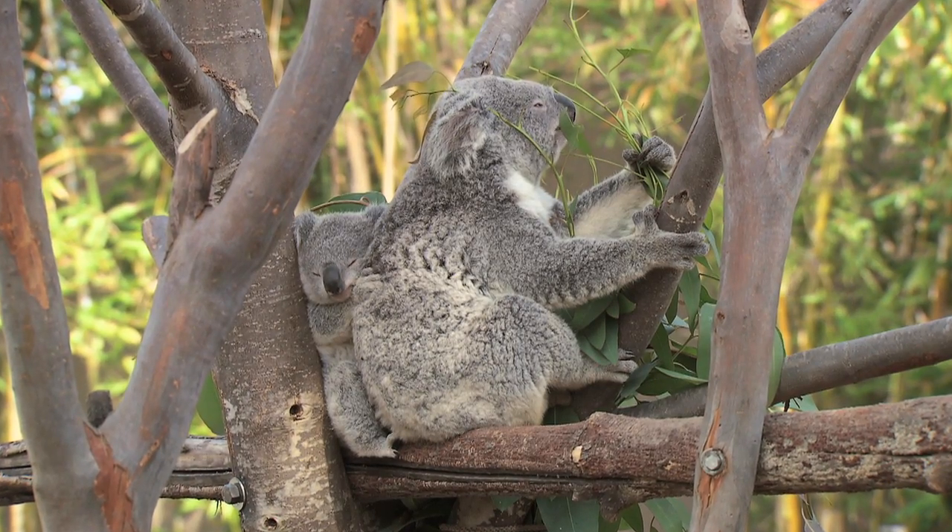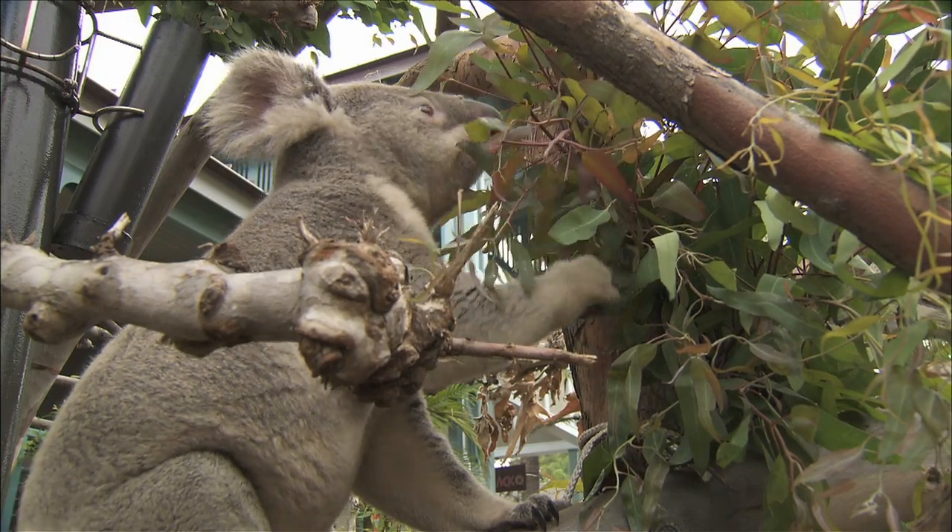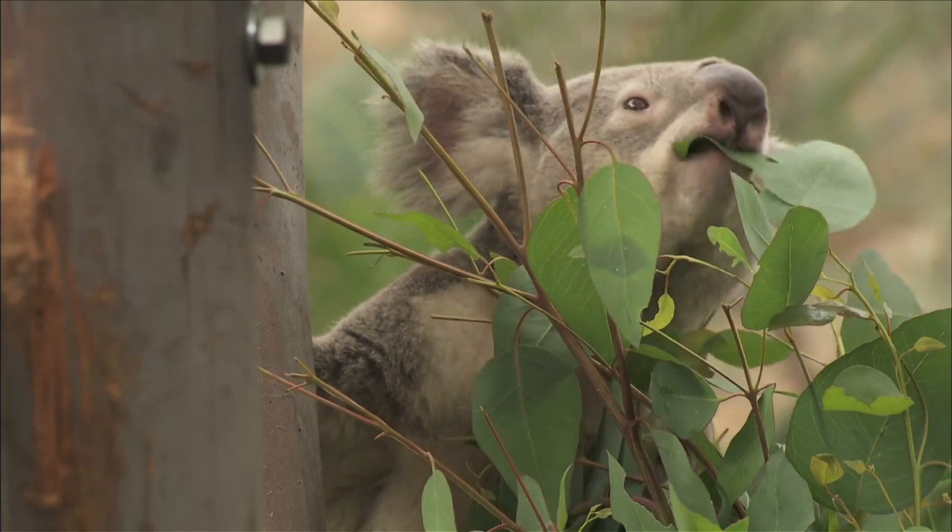The San Diego Zoo is well known for a wide variety of things, including breeding animals that might be hard to breed elsewhere. Some people may not know our koala colony, like Kiki here, is one of the largest breeding colonies outside of Australia. That, coupled with our conservation work across the seas, really makes for an awesome opportunity for everybody to learn something.